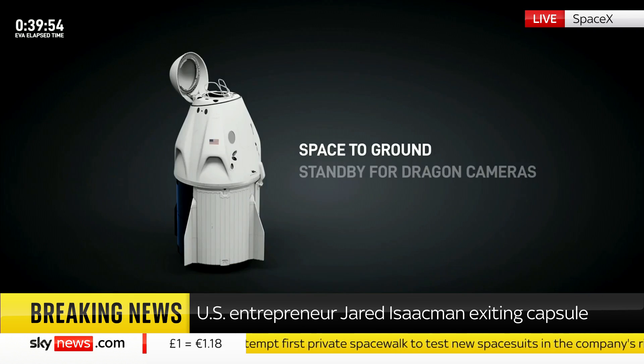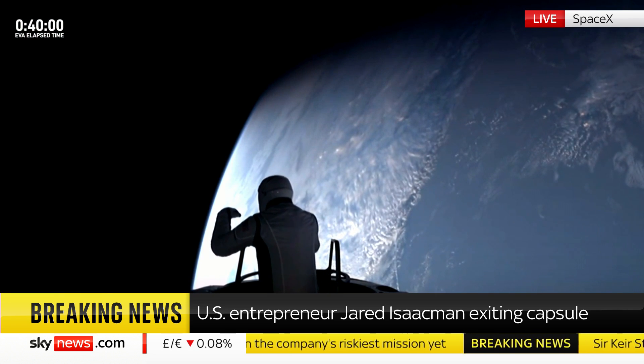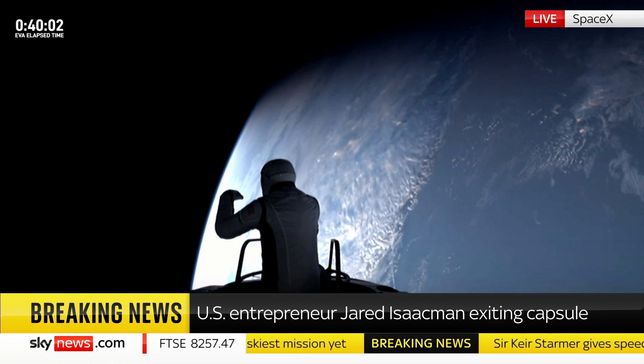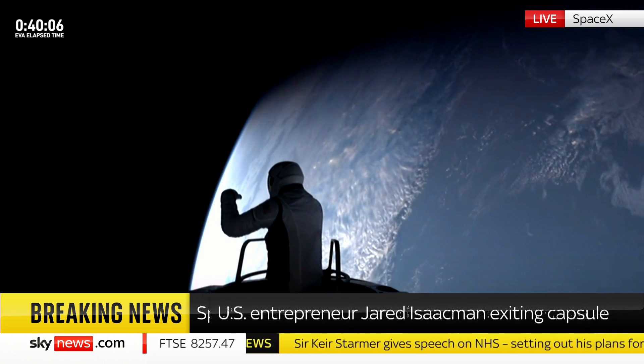I'm going to step into Test Matrix 1. Single-handed mobility demonstration. Commander Jared Isaacman now emerging. Copy, aware of you in Test Matrix 1, watching from the nose cone.